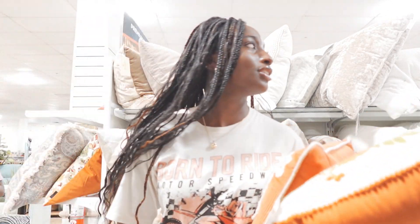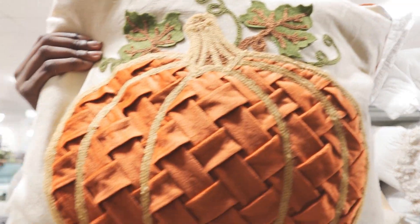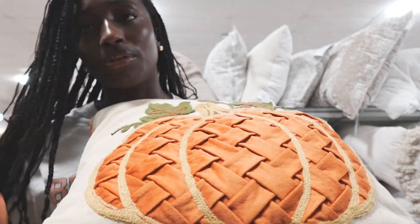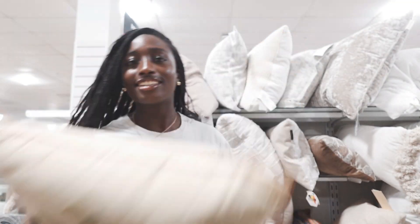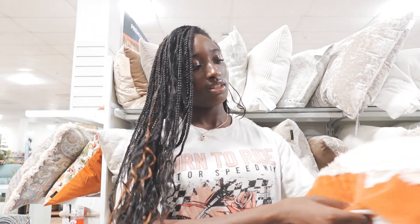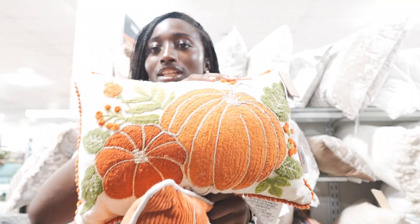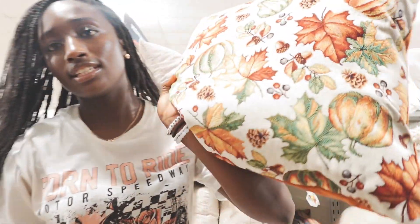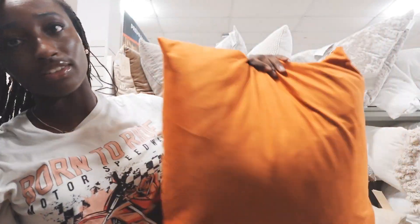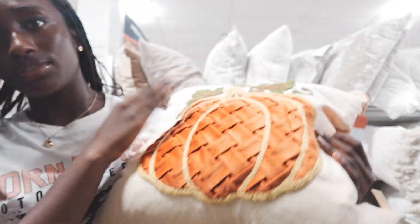We grabbed a couple of pillows too — oh my goodness, we're grabbing so much stuff in here! I don't know what we're gonna grab from Target at this point. Look at this one — it has this texture, I don't know what material it is, but isn't that cute? We also picked out this other one — isn't this so cute? We could use it as the middle pillow on the couch. I think I like this one better though.